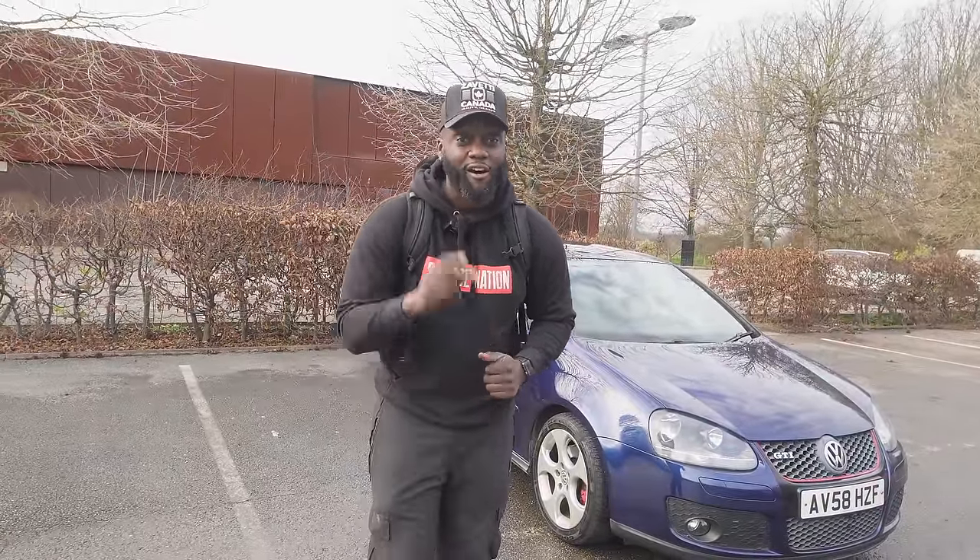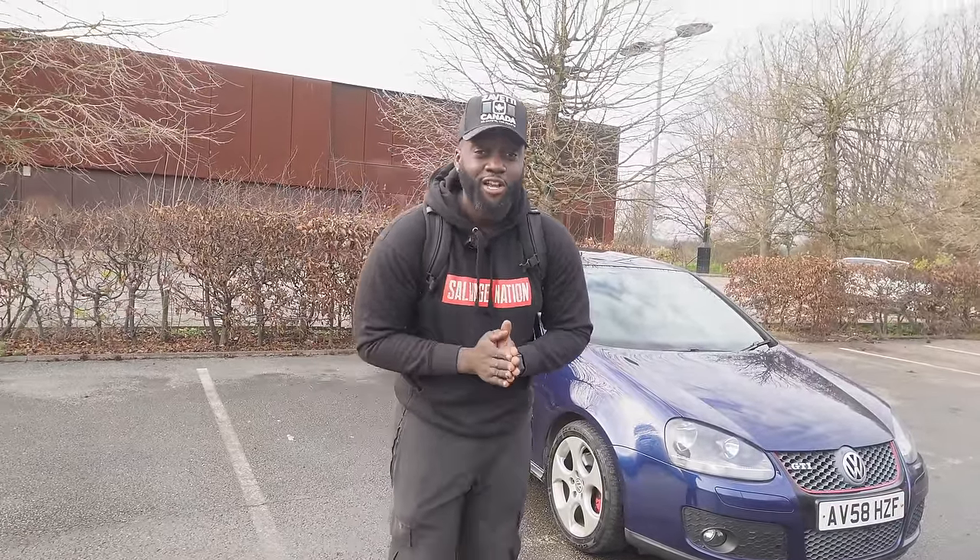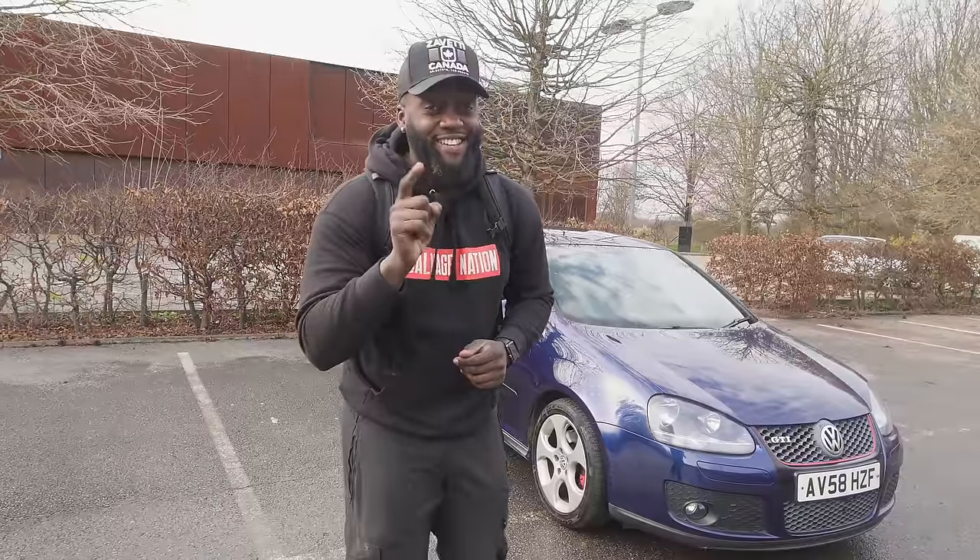But guys, the car that I'm picking up today is not my first attempt to get my hands on a supercar. About two weeks ago, I had a very interesting run-in with Copart and another supercar that I was going to get for the channel. Check this out — it's very interesting.